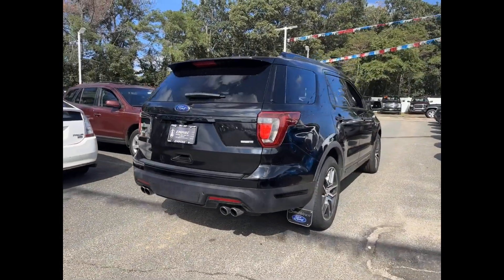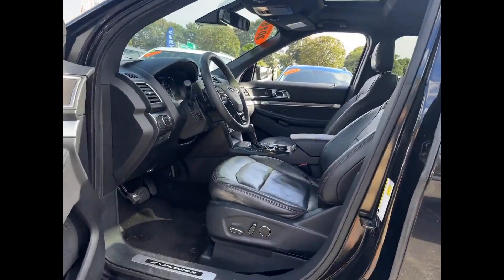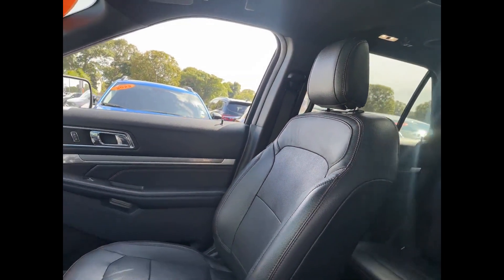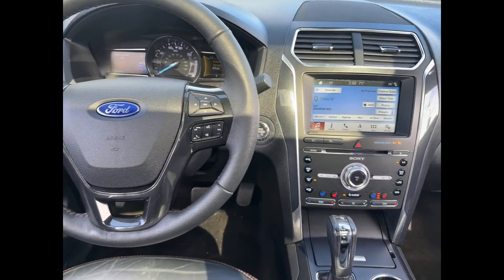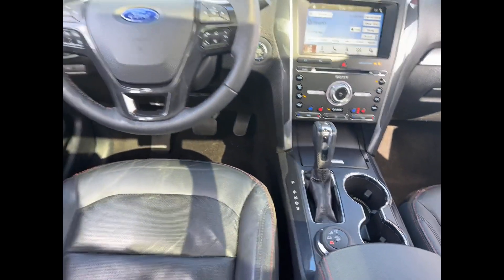Additional features include satellite radio, navigation, premium sound system, turbocharged engine, multi-zone air-conditioning, four-wheel drive, parking aid sensors, third row seating, heated side view mirrors, leather seats, backup camera, passenger seat adjustable lumbar support, and tinted windows. This is a top-rated dealer — find your dream car and drive it home today.